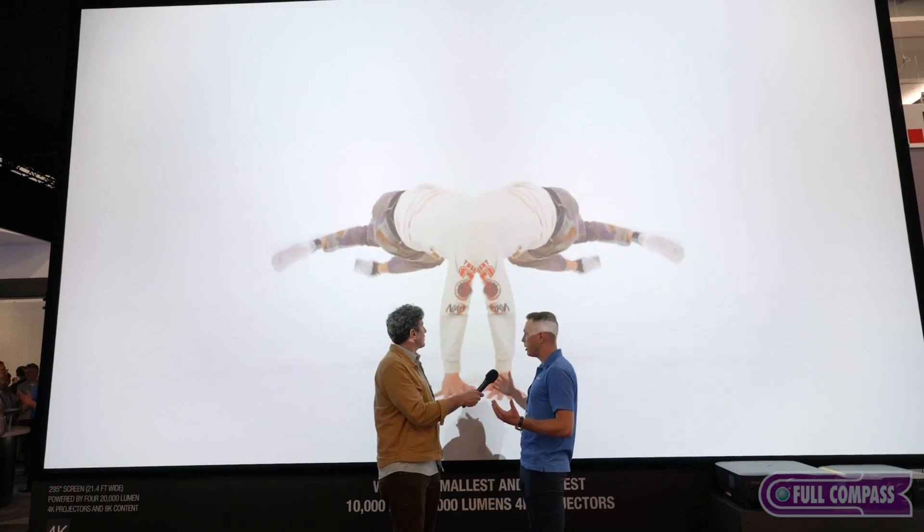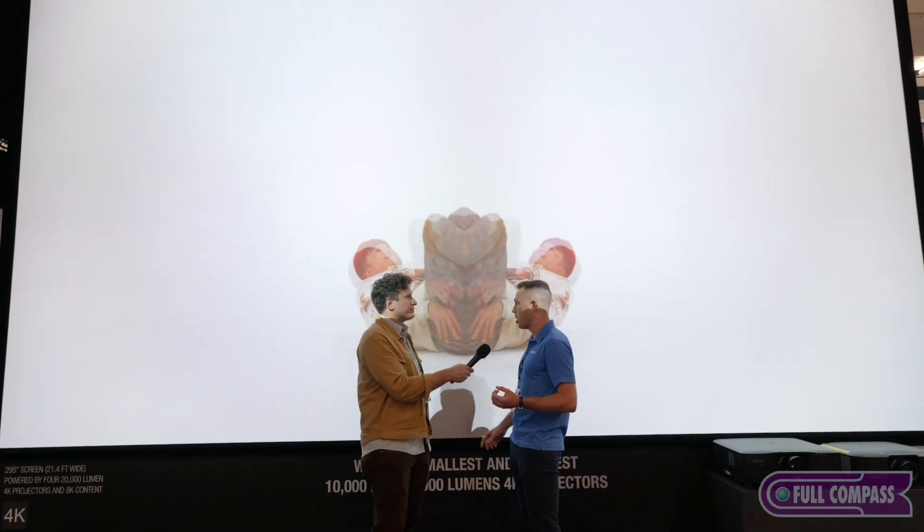If you want to get a really, really big immersive image with really high clarity — the detail of a 4K projector, great color reproduction, great contrast — Epson has a great solution to do this.